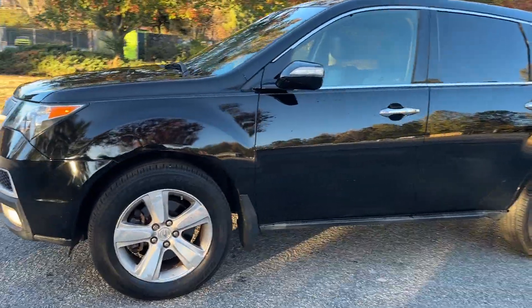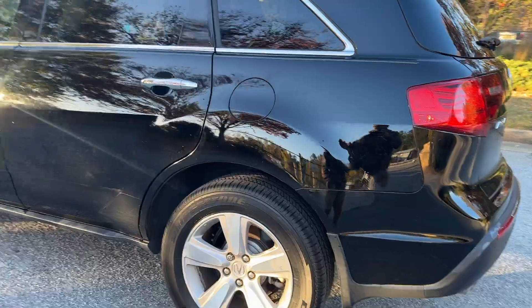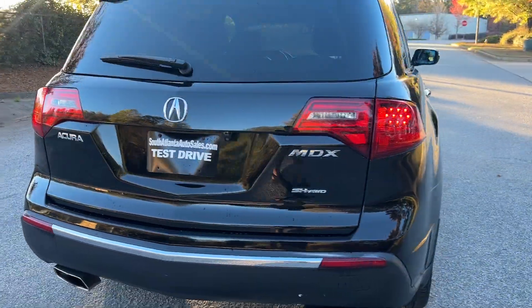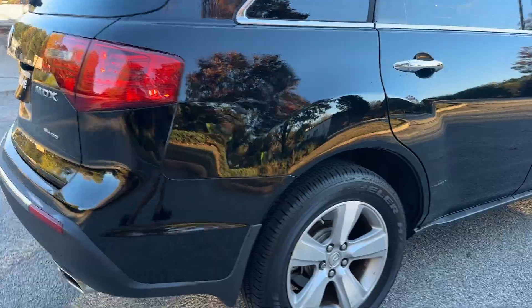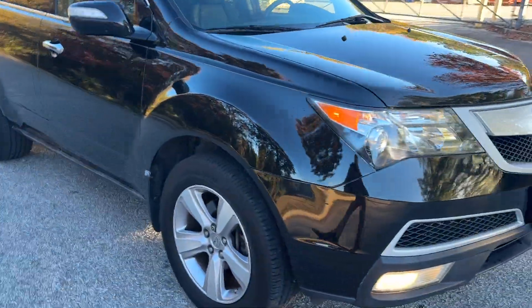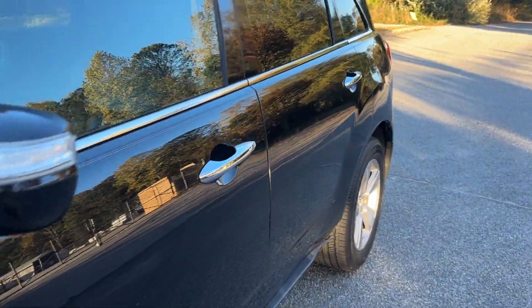Today I'm doing a little walk around and test drive of my 2011 Acura MDX. It's got Bridgestone tires all the way around, history report shows two owners, zero accidents — pretty clean. It's got a third row, leather interior, no check engine lights, has current emissions, and just had the oil changed.